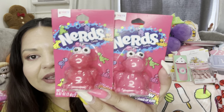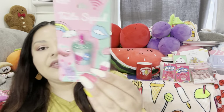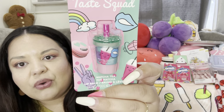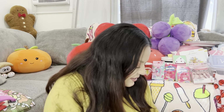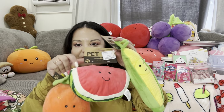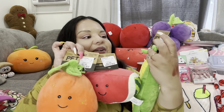I got these at Ross — the Nerd lip balms. Look at that packaging, I had to! They're rainbow flavored and were $2.99 each. Then I got this matcha tea lip balm — look at that packaging, super cute — it was only $0.99. Then from Home Goods, I got these dog toys. I'm thinking of getting a fruit basket and putting them in there for summer decor in my kitchen. They were $3.99 each.